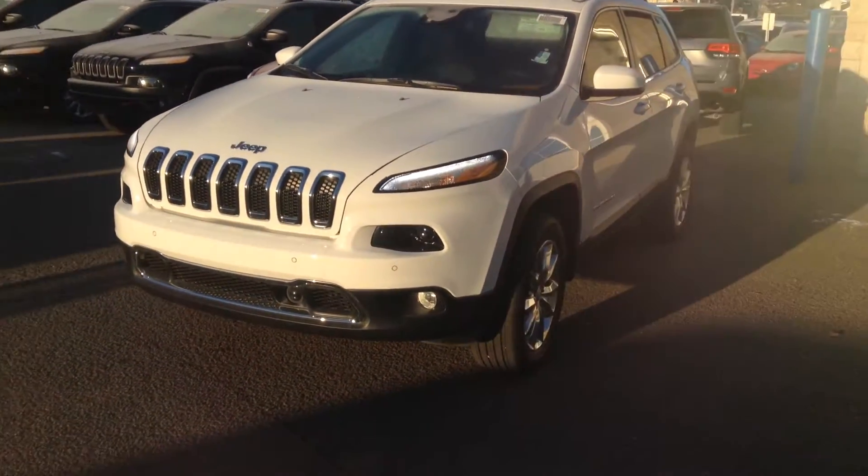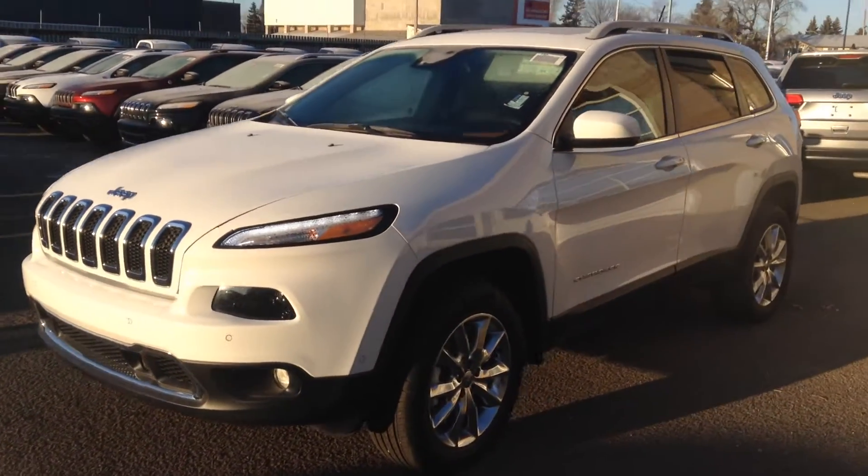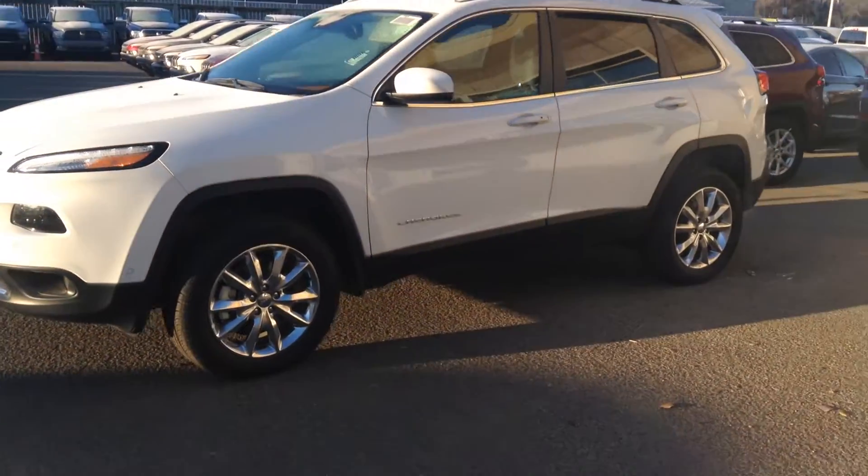Hi Anthony, it's Alyssa at Londonderry Dodge. I'm just doing a quick walk around of one of our Cherokees, as you were unable to come down and see it yourself.